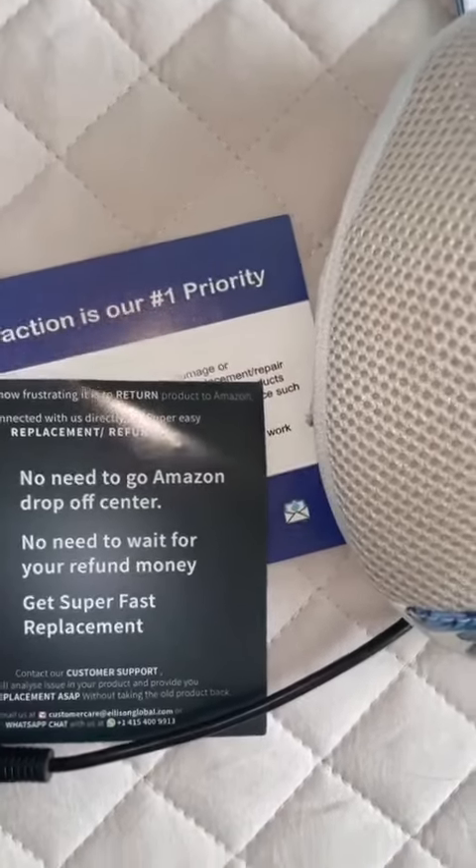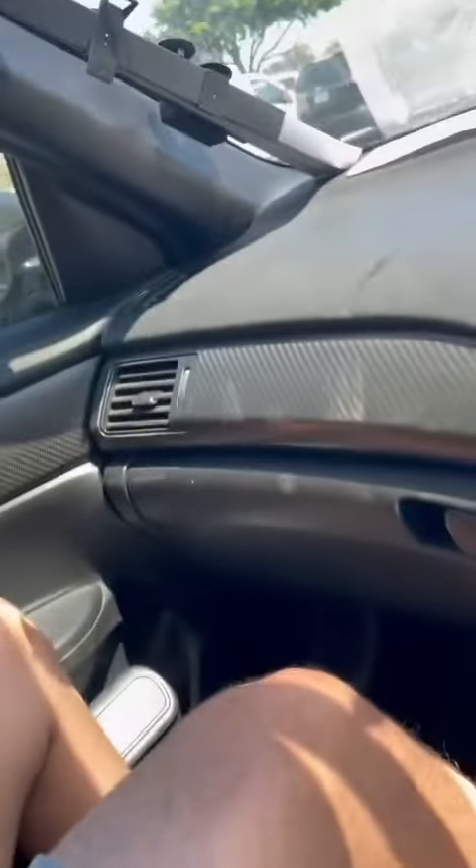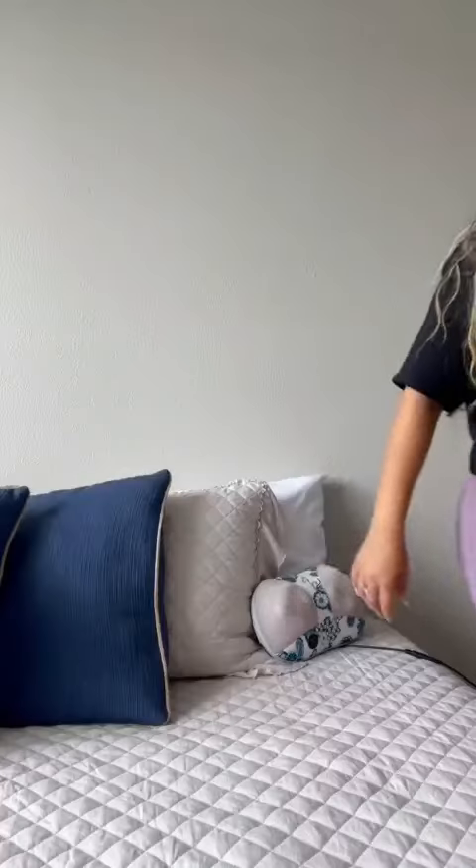Not to mention, this brand has great customer service. We all know that returns can be annoying. Therefore, if you get this product, you do not need to go to an Amazon drop-off center and do not need to wait to get a refund — they just send you a super fast replacement.